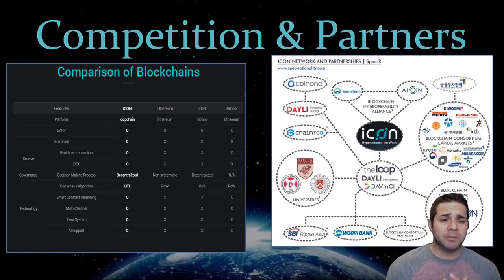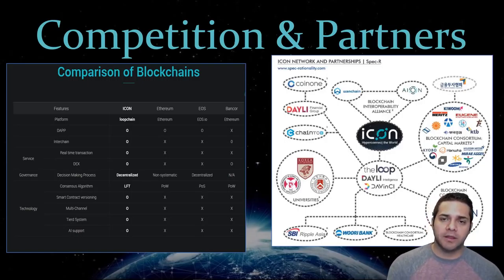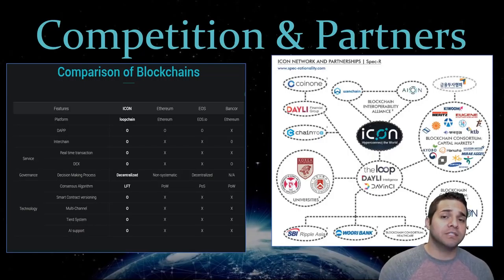Now with their competition — this one's going to be kind of brief because the competition is so extensive. As you can see from this chart, they are comparing to Ethereum, EOS, and Bancor. I'm mostly going to concentrate on Ethereum and EOS since those are the main competition I see for Icon. You can see how impressive Icon really is — the technology portion pretty much speaks for itself. They have the DEX and real-time transaction portion, which shows that they are superior, at least in that aspect, to all three.